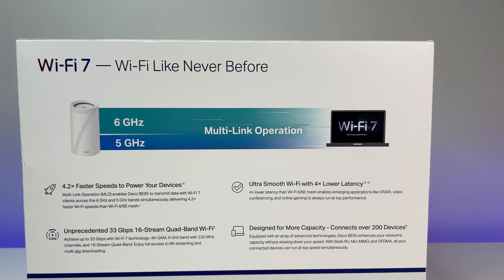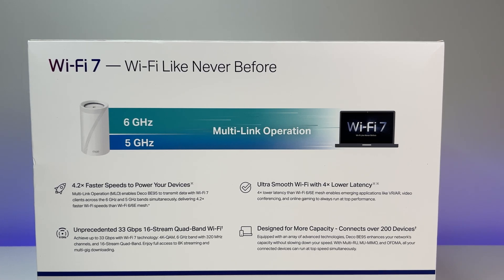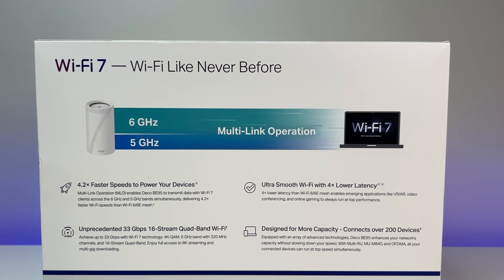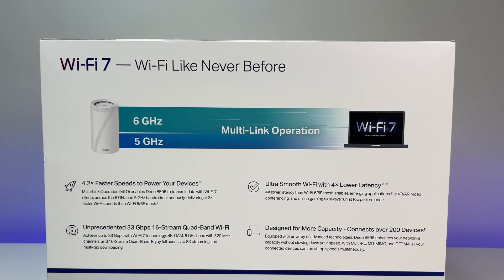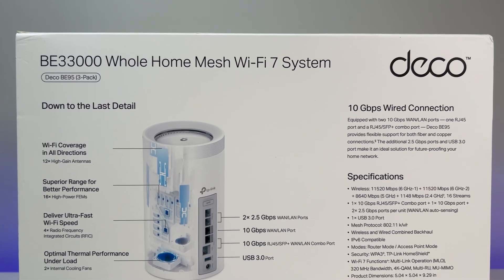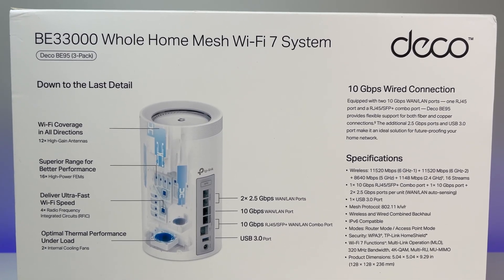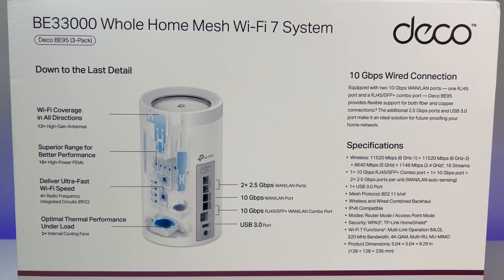If you are not familiar with MLO, it is a new capability offered by Wi-Fi 7 mesh systems or routers to use all three bands by default, but you can turn the 2.4 GHz off to include only the 5 GHz and 6 GHz bands. It enables Wi-Fi 7 clients to use two bands simultaneously to send and receive data and increase bandwidth. The Intel BE200 Wi-Fi 7 client card is capable of MLO, and we also made sure AXEHT was enabled in the Wi-Fi card configuration.